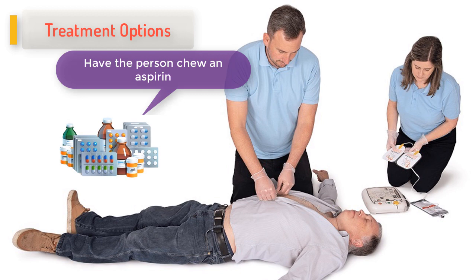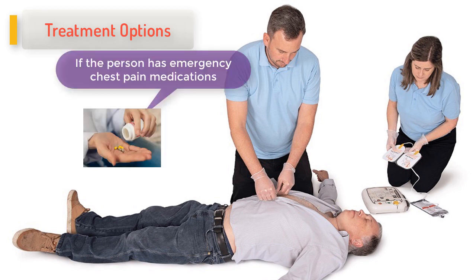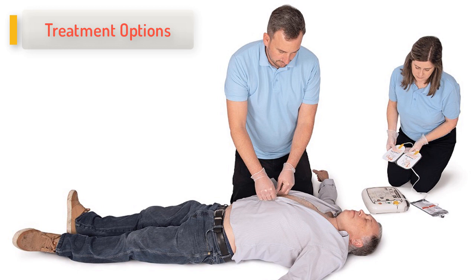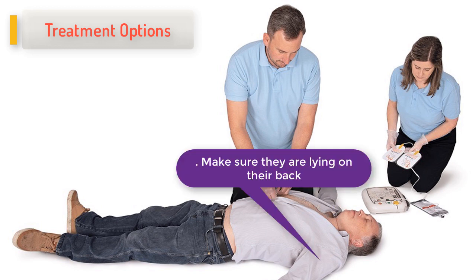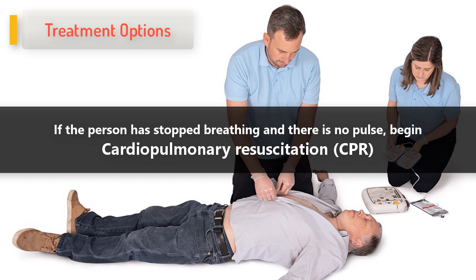Have the person chew on aspirin unless they are under 18 or they have been told by their physician to never take aspirin. If the person has emergency chest pain medications such as nitroglycerin, help them place the medicine under their tongue. If the person becomes unconscious, make sure they are lying on their back. Maintain a clear airway and check for breathing and a pulse. If the person has stopped breathing and there is no pulse, begin CPR.